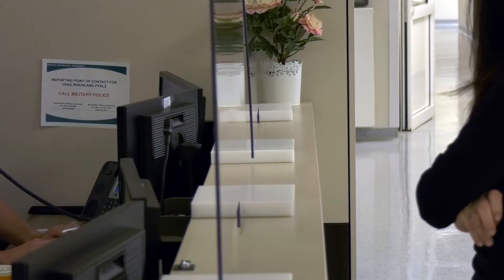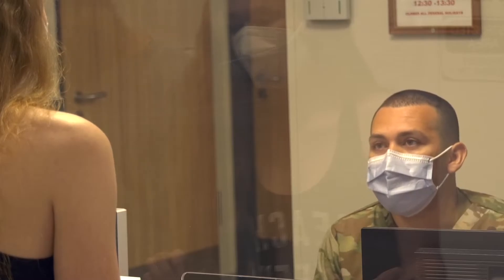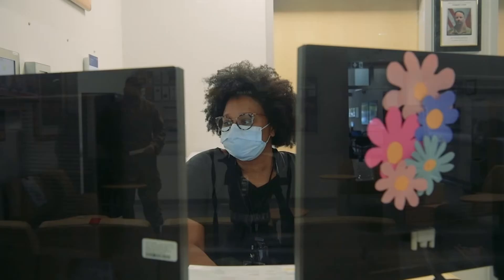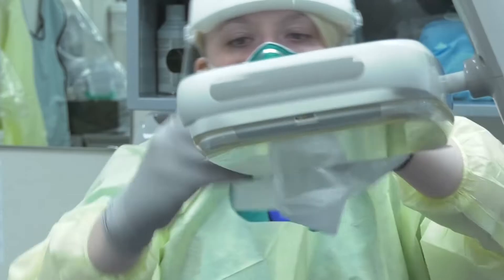We are remaining vigilant in our efforts to maintain a safe environment. We have reduced the number of chairs in our waiting rooms and are keeping areas spaced apart. We're continually cleaning those areas. We've also installed plexiglass to make sure that we're maintaining a safe environment for both our staff and patients.